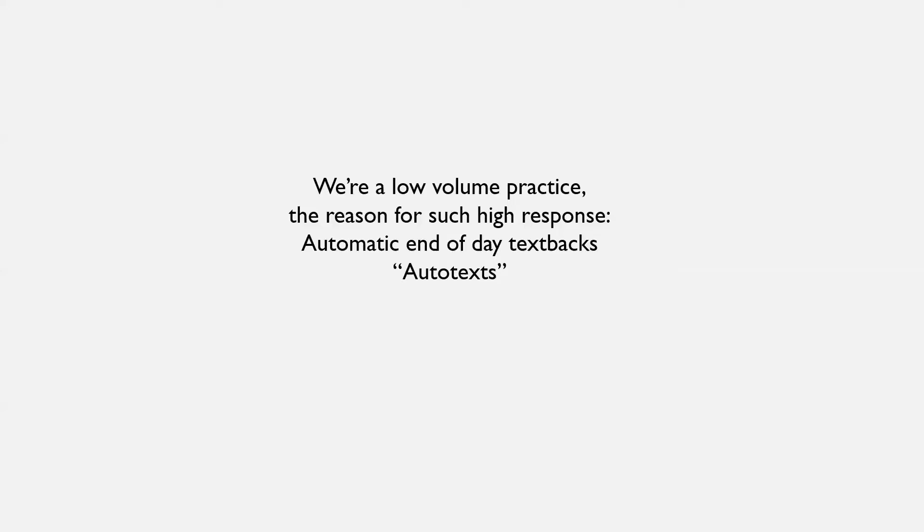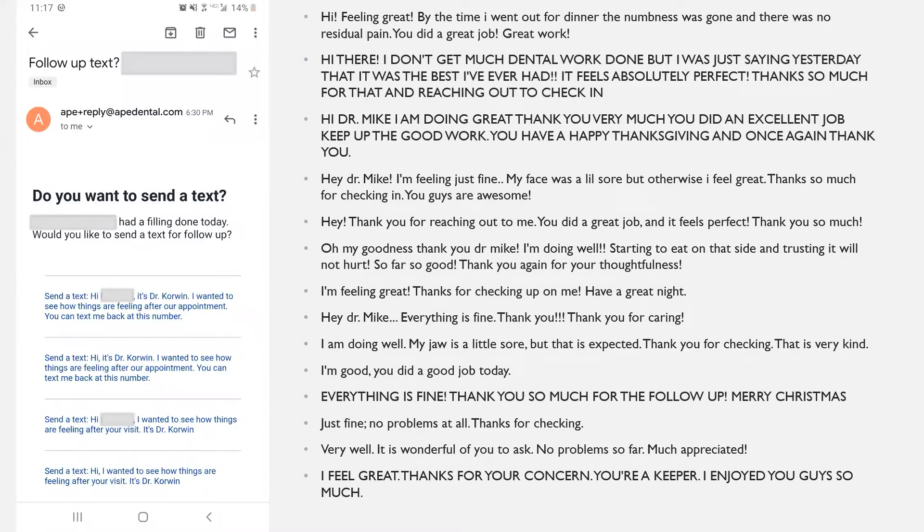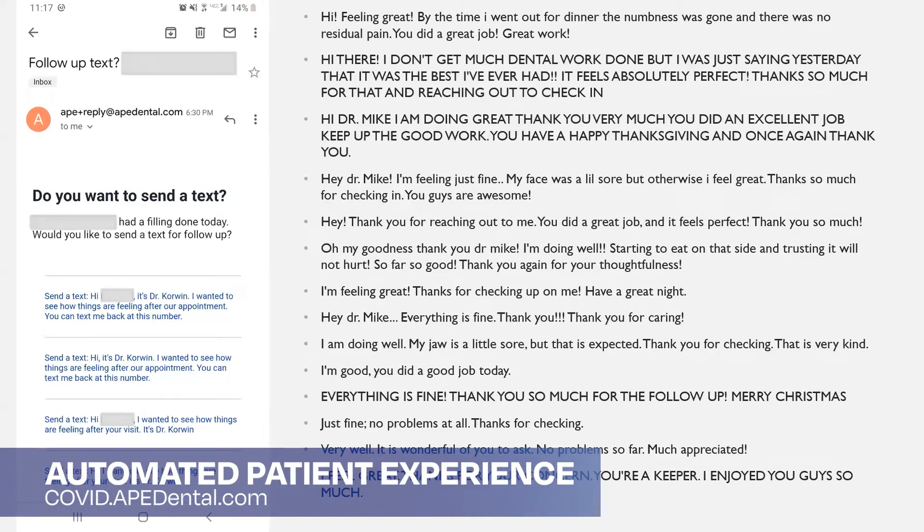The way the auto text system works is at the end of the day, my virtual assistant sends me an email telling me who the patient is and what procedure they had done. If you see the blue text, those are all links, and I just click the link on my phone or computer and exactly what's written gets texted to the patient. It requires no effort or thought on my part — I can approve the patients I want to contact, and this semi-automated system won't make a mistake.